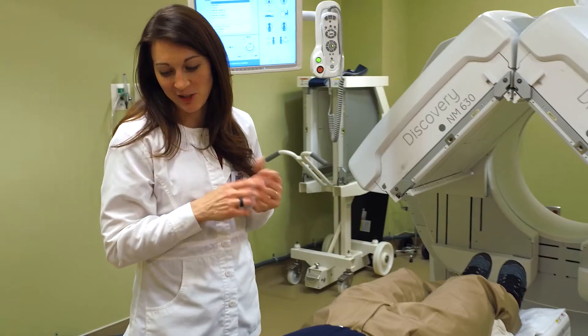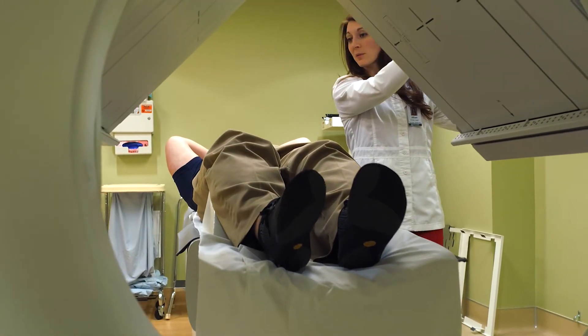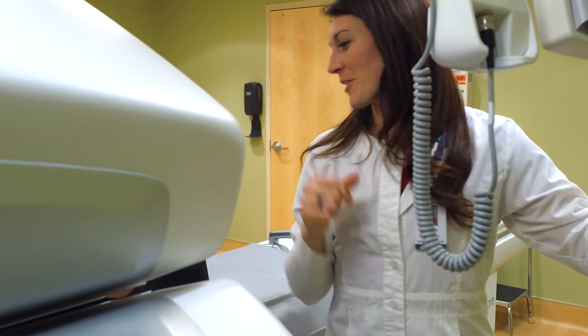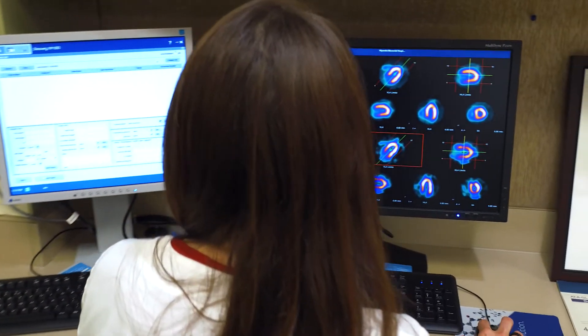I thought, that sounds really interesting, I think I might want to try that. So to kind of explain nuclear medicine, I like to use it as a backwards x-ray — that's kind of how I like to put it. With x-ray, the radiation is coming from the camera to form a picture. With nuclear medicine, you're injecting radioactive material into the patient.